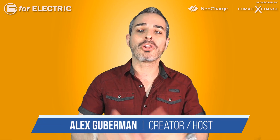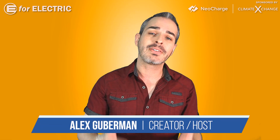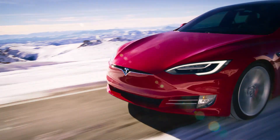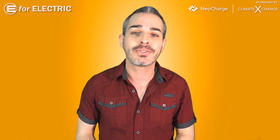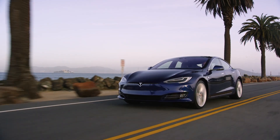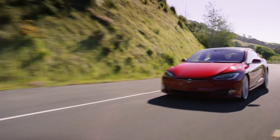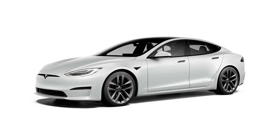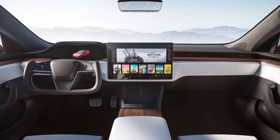Tesla Model S long-anticipated refresh is finally here, more than eight years after its original launch, and it couldn't have come at the worst time for me. I was just about to upload a video called 'The Tesla Model S Refresh: What to Expect,' thinking they're not going to unveil the refresh right on the same day when they're busy with a queue for earnings call.